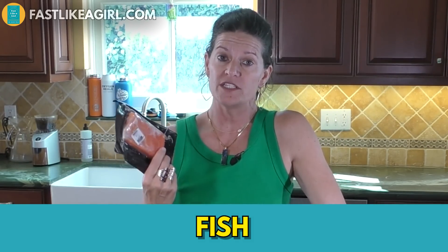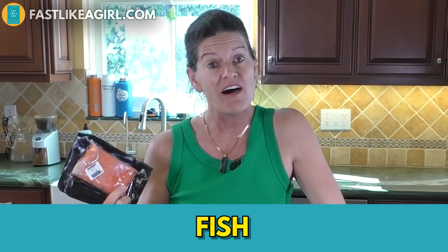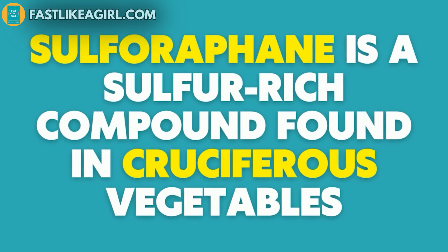The next category is fish. Salmon has a great capability of stimulating autophagy, black cod is another, and sardines are another. It's the fattier fishes — they have more omega-3s, and that's the part that helps initiate autophagy and keep self-repair going. Always make sure your fish is wild and from the cleanest sources possible.